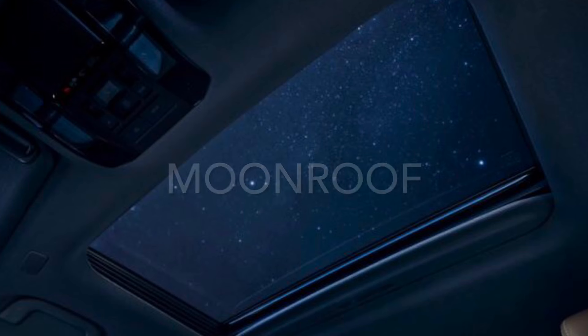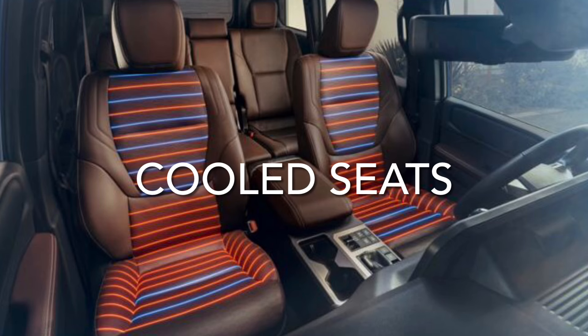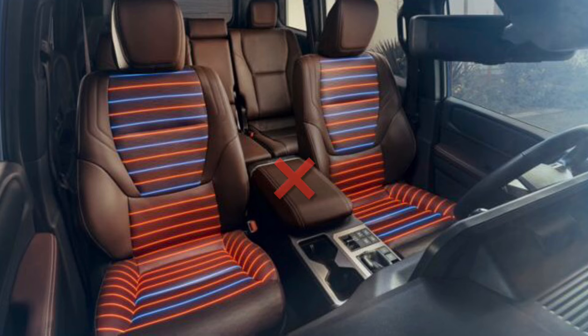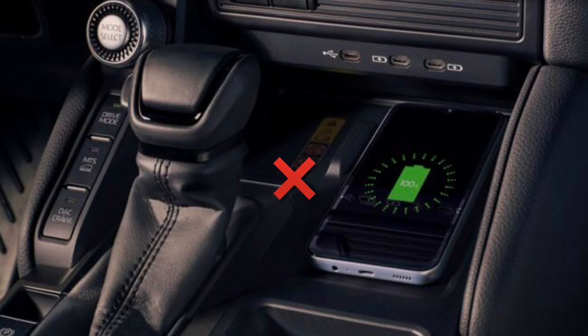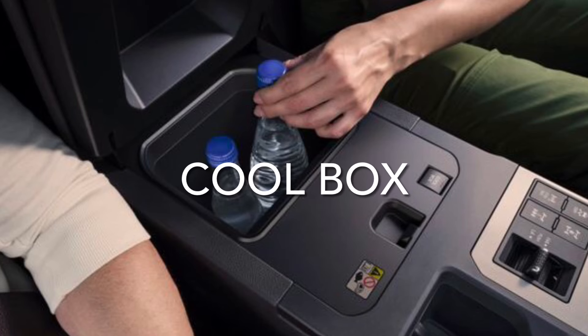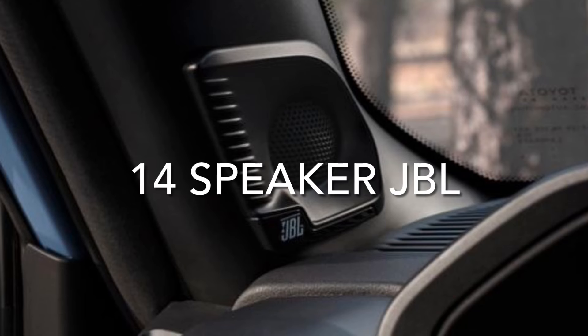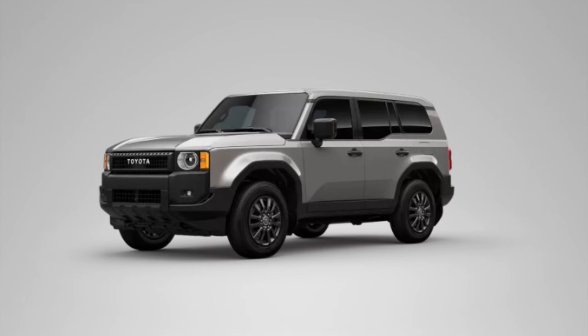The Land Cruiser trim is available with an optional power moonroof, ventilated front seats, optional wireless charging, and a driver seat memory function — none of which are available on the 1958. The Land Cruiser trim also offers an optional cool box, 14-speaker audio system, and heads-up display, while the 1958 trim does not.